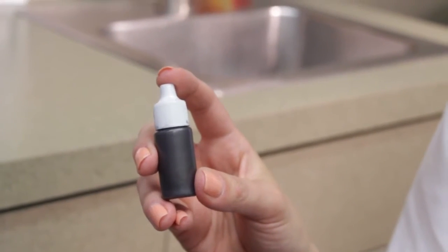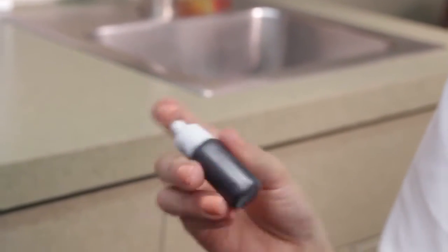My name is Erin Jensen. I'm a dermatology physician assistant. Today we are going to be doing an acne treatment called a tripeel with the tribeam laser. How this laser is unique is that we use a carbon lotion, which is a gray lotion, to help penetrate down into the pores a little bit deeper where the root of our acne problems are.